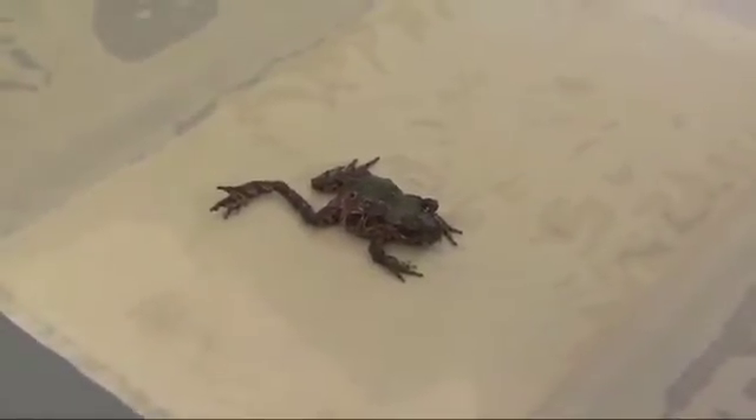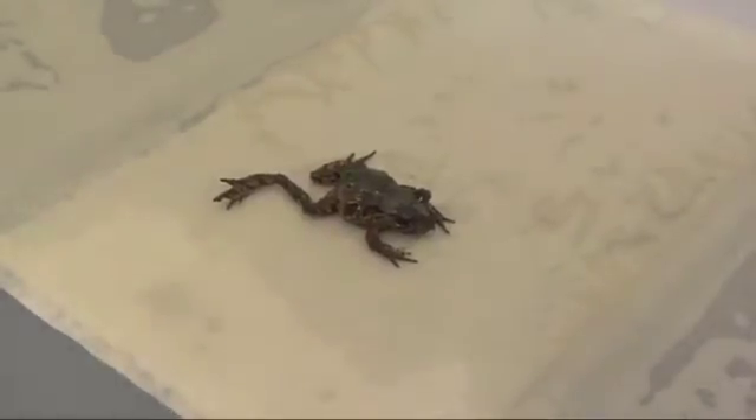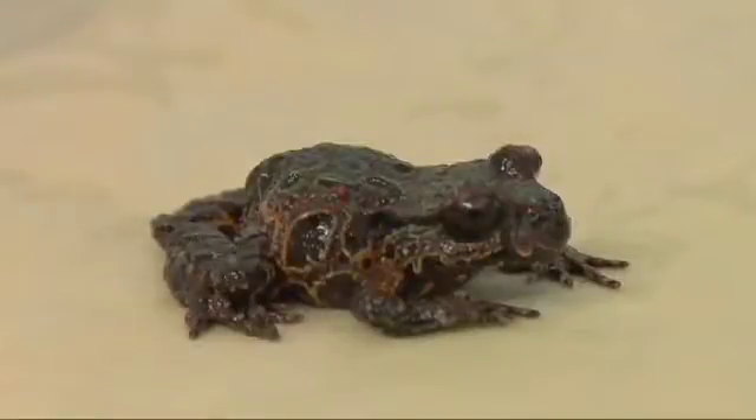They don't lay their eggs in the water, and the tadpole stage actually takes place within the egg. They hatch out of the egg as a little froglet, and the really cute thing is they jump up on dad's back and he looks after them for about two months, carrying them around — it's incredible.